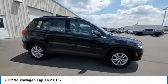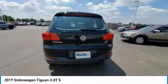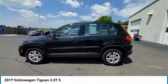Looking for the right vehicle? Check out the 2017 Tiguan. With Volkswagen Tiguan, it's good to be turbo. Turbo with class.